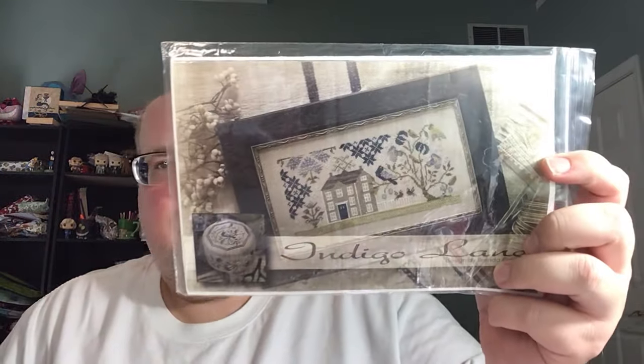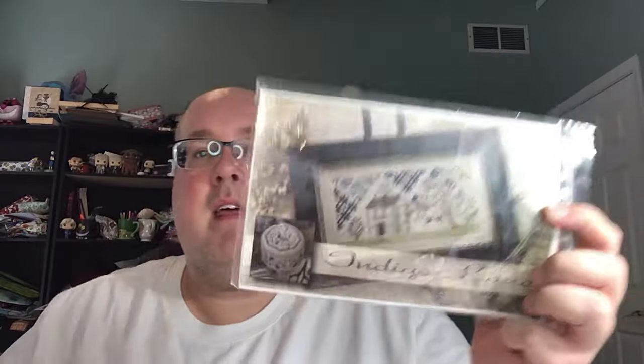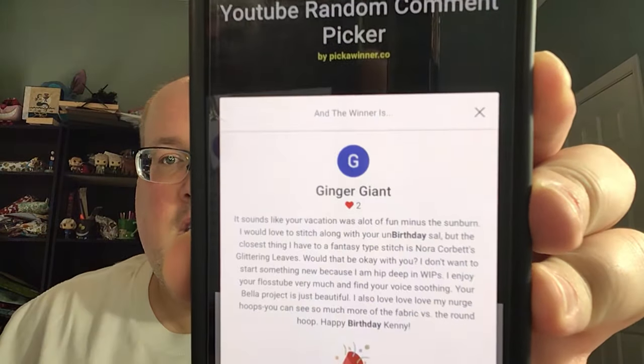The giveaway was for the Indigo Lane chart. I had asked about it in one of my previous videos and two people sent it to me. After hitting over 2,000 subscribers and with their blessing, I decided to give one away. The winner through a random picker is Ginger Giant. I'll leave my email address in the description below — email me your address and I will get that shipped out to you as soon as possible. Thank you all for entering!